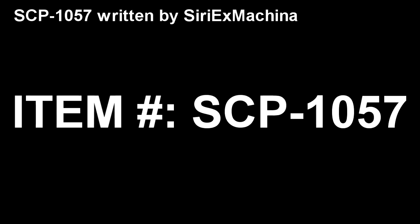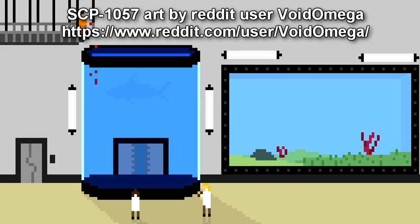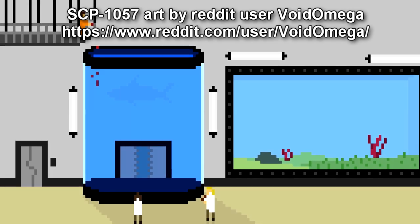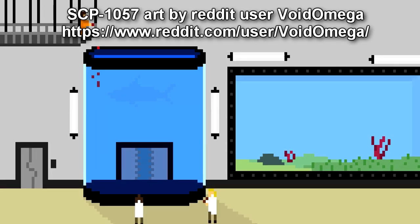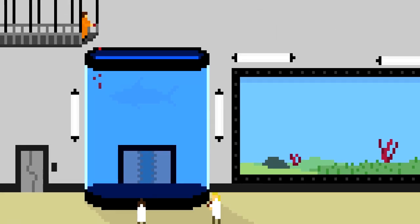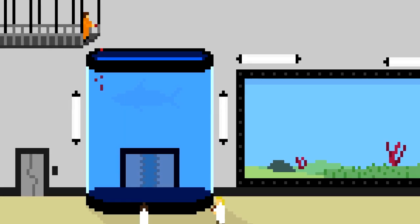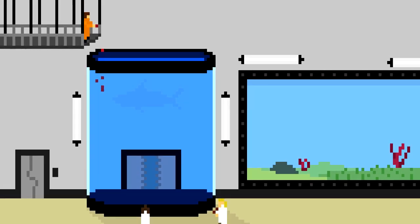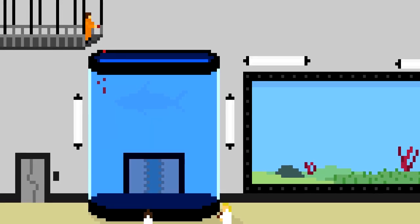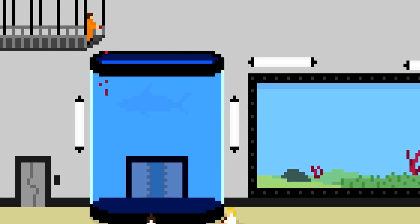Special Containment Procedures: SCP-1057 is kept in a reinforced glass containment tank 4 m tall, 15 m long, and 9 m wide, filled with water which has been treated to replicate a temperate ocean environment. See Document 1057-H22 for specifications. Vegetation in SCP-1057's habitat is to be maintained twice a week. See Document 1057-H19 for specifications.